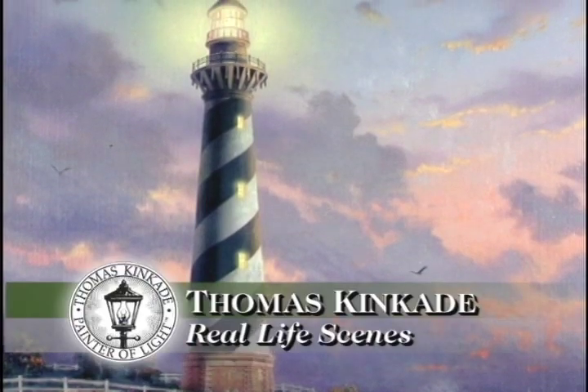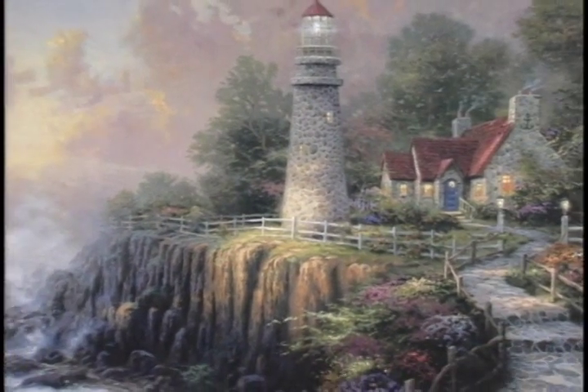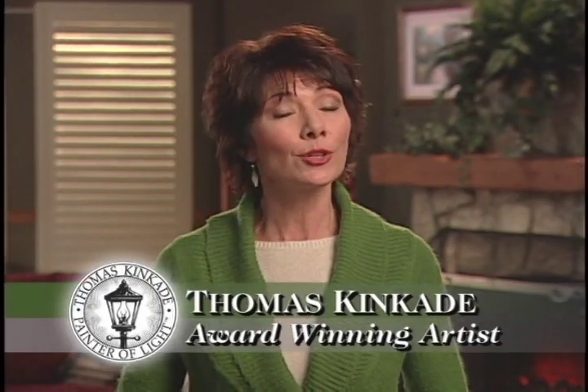Tom paints actual as well as imaginary scenes. A painting such as Cape Hatteras Light is an actual location that Thomas visited and immortalized on canvas. Others, such as The Light of Peace, depict an idealized landscape — a place of peace and tranquility.